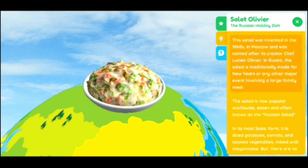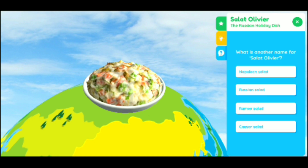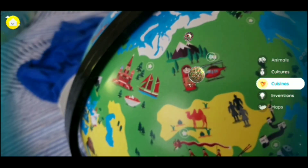Some more facts about Russian foods and why it has this name. Then there's a question — what's another name for this salad? The options were Napoleon salad, Ramen salad, and Caesar salad. I picked Russian salad — correct! It's green when it's right; if it's not right it's a different color. That was wrong the second time.